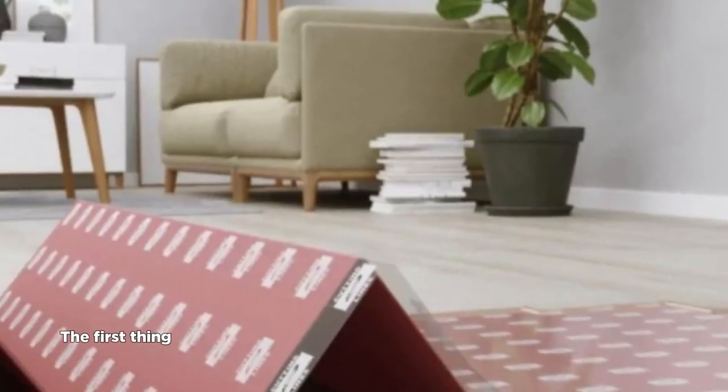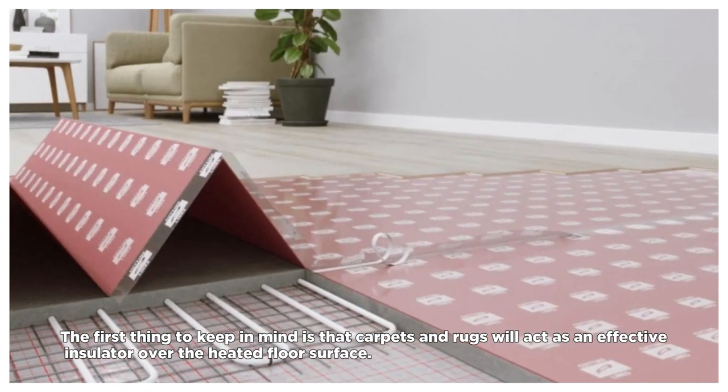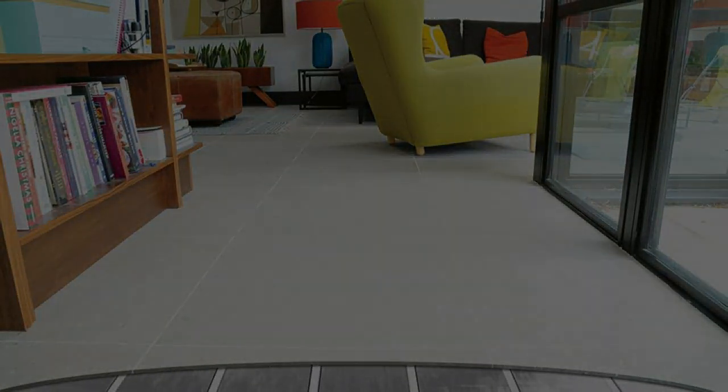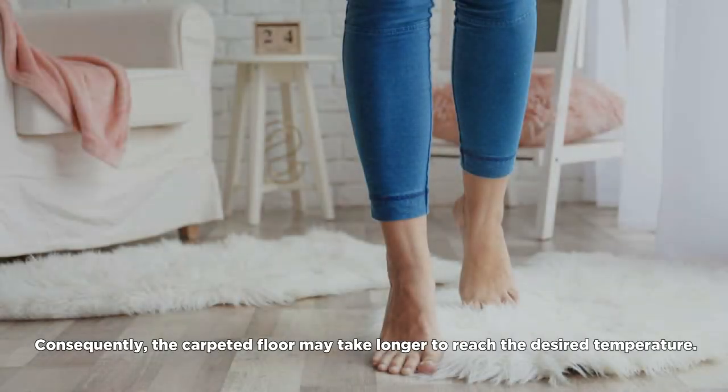The first thing to keep in mind is that carpets and rugs will act as an effective insulator over the heated floor surface. This means that the heat coming from the underfloor heating system won't penetrate as deeply as it would on a bare floor. Consequently, the carpeted floor may take longer to reach the desired temperature.